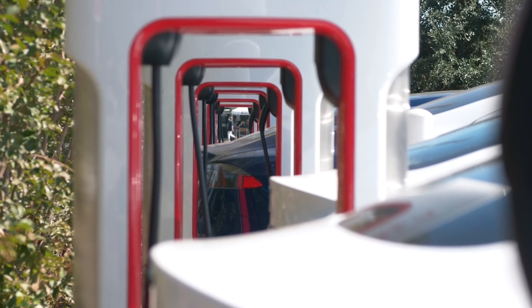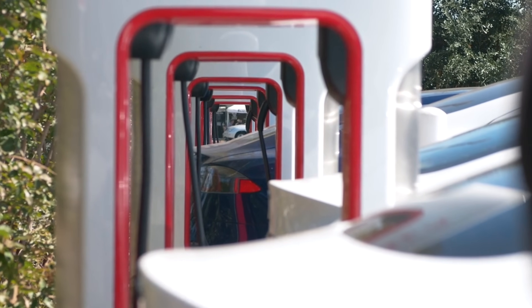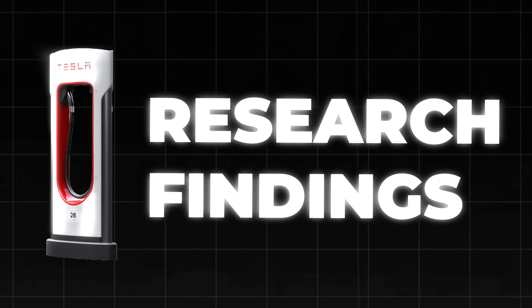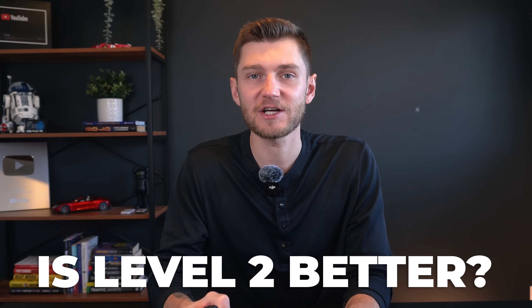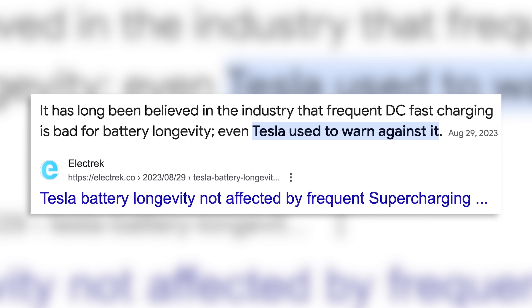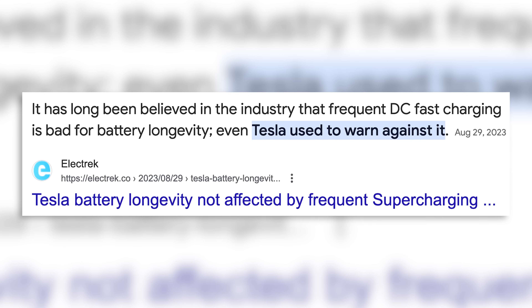Level 3 charging is generally more expensive per kilowatt hour than level 1 or level 2 charging, though the convenience makes it worthwhile for longer trips, which is why millions of EV owners use superchargers monthly. For a long time, it was thought that frequent level 3 fast charging was bad for battery longevity and that prioritizing level 2 charging was the best course of action. Tesla themselves used to even mention this and would warn you on screen when supercharging too frequently.